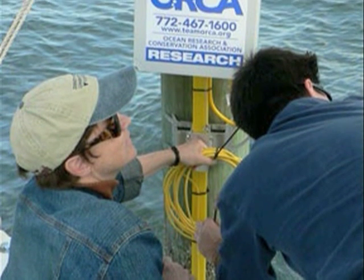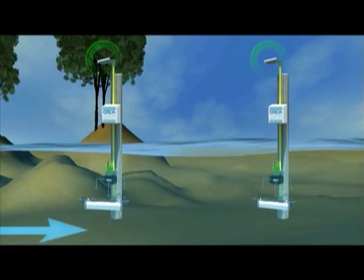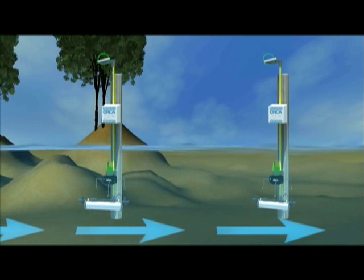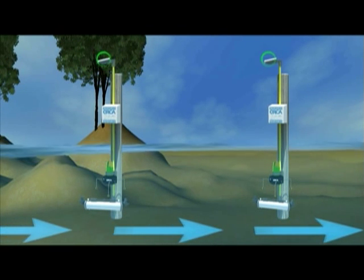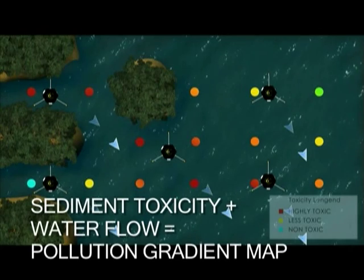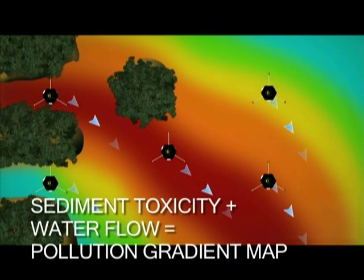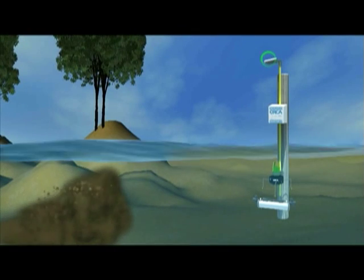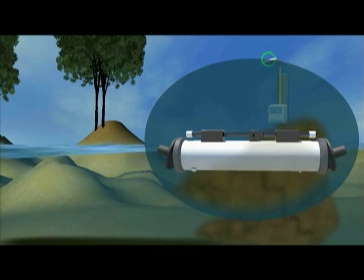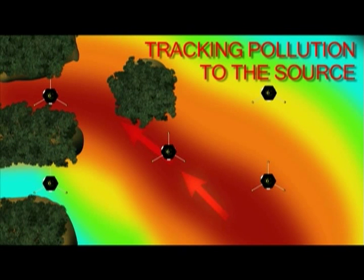Once we know where the pollution is ending up, we can begin to track where it came from. This is where Kilroy comes in. Kilroy is the sensor system we developed that tells you which direction the water is flowing and how fast. It communicates this information continuously through a wireless signal just like your cell phone. When we overlay the water flow information onto the sediment toxicity map, we can generate a pollution gradient map that describes the shape of polluted sediments and likely pollution sources. We can also give instructions to Kilroy to collect water samples when we see rainfall or changes in the amount of sediment in the water. By relating the toxins in that sample to the flow patterns at the time it was taken, we can definitively track pollutants to their source.